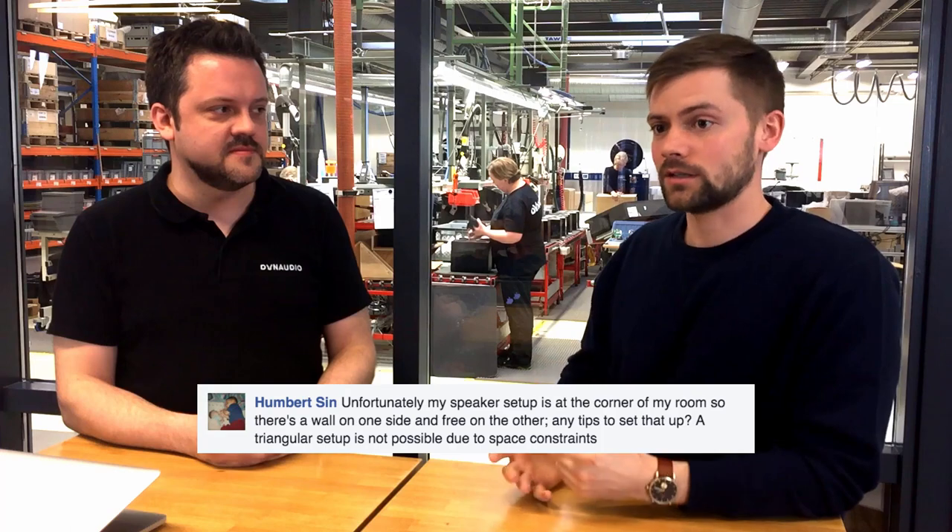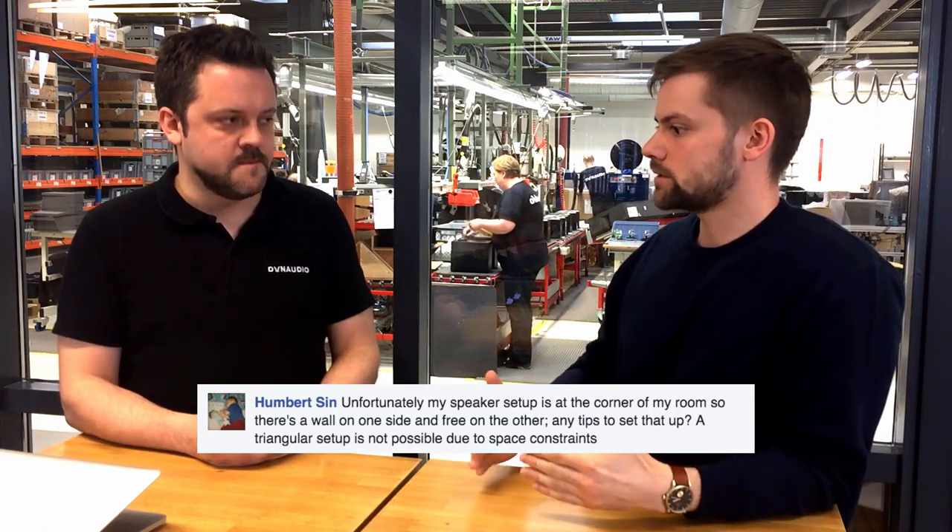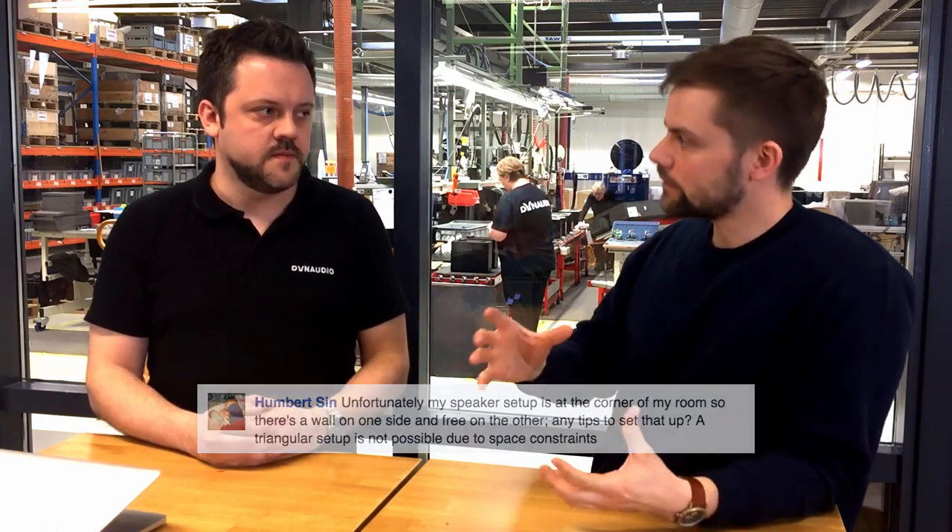The last of the three quick questions is from Humbert Sinn. He has his speakers set up in a corner, meaning one speaker is up against a wall and the other is free from any surface, so a triangular position isn't possible. This is a very common problem. One speaker is next to a reflective surface while the other emits freely into the room. The solution is to get some acoustic dampening on that wall next to the speaker, so both speakers sound similar. Quick summary: curtains for Arne Klein, barbed wire for Neil Copland, dampening material for Humbert Sinn.